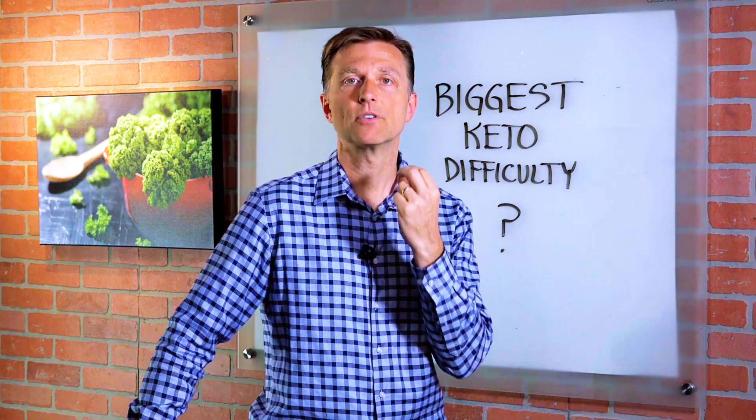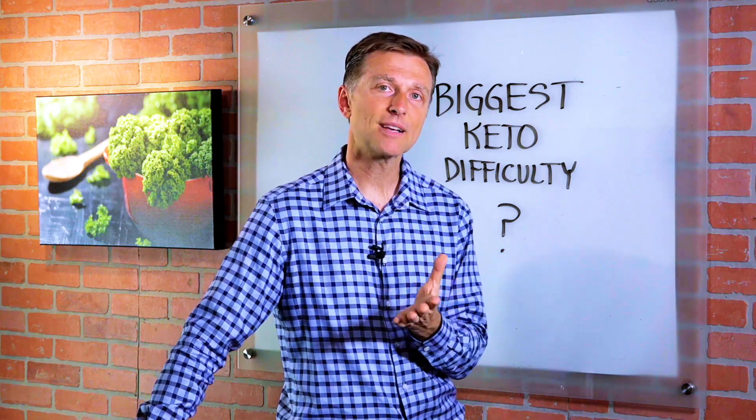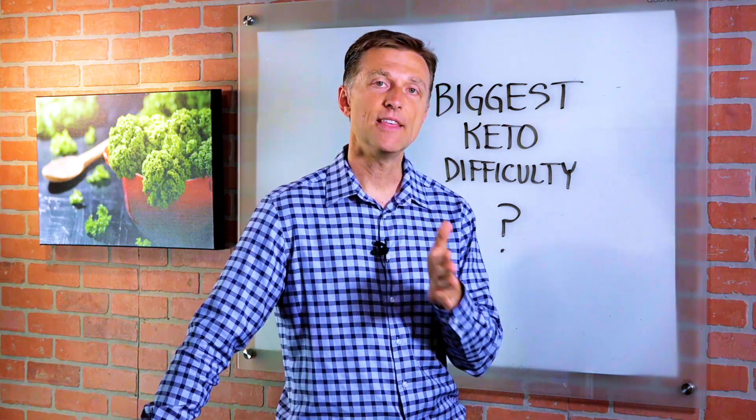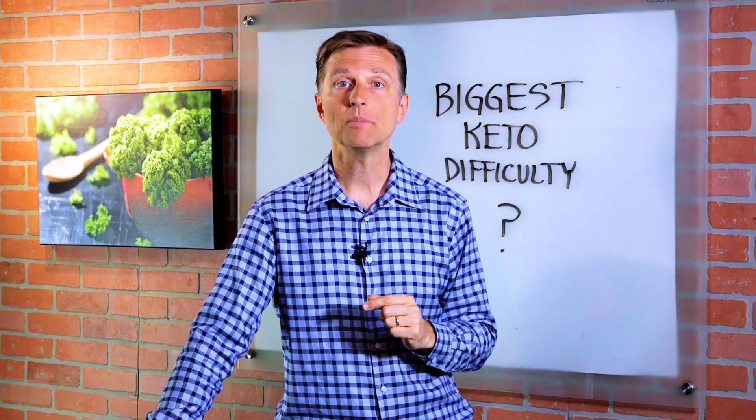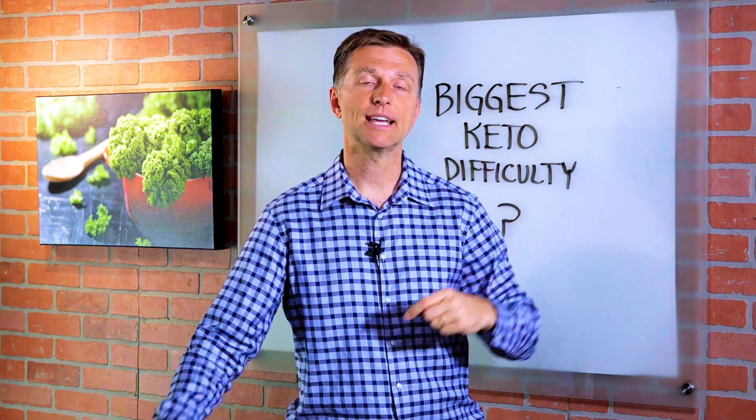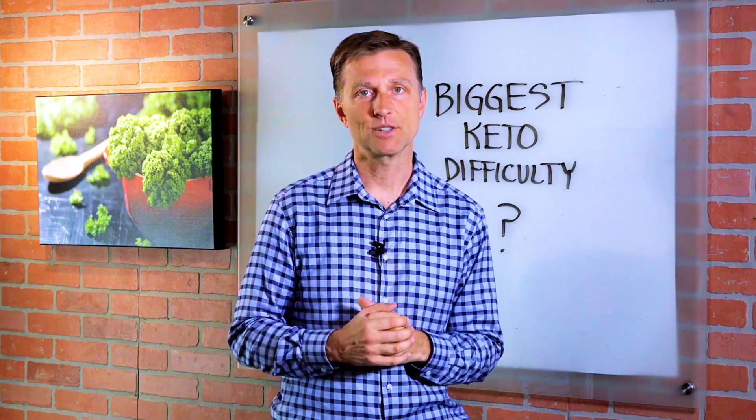All right, thanks for watching. I'm doing a survey for future videos on topics you're interested in — this one is on your biggest keto difficulty. If you wouldn't mind filling out the survey, I put a link in the description. Please fill it out. Thank you so much.